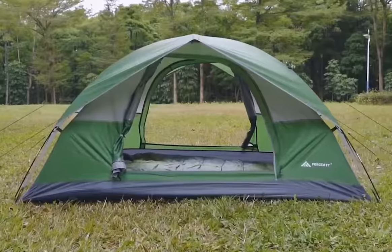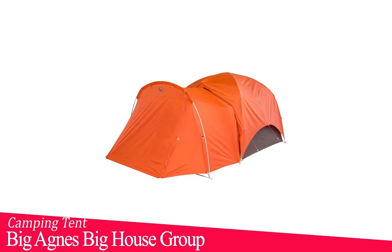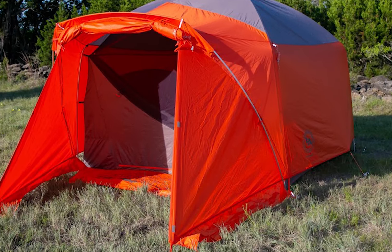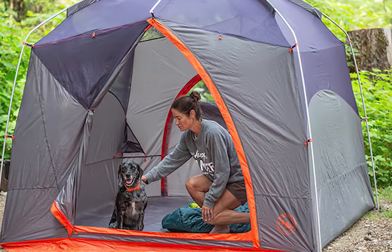With that, we come to the end of this review. These were the best tents for camping. In my opinion, the Big Agnes Big House Group Camping Tent is the perfect choice if you are looking for a tent that covers everything all in one. It is a six-person tent which provides a very large space for a big group of family and friends. Also, the build quality is solid and it is water resistant.